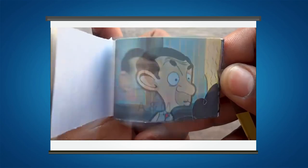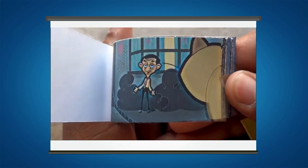Of course, with the flip book, you get to hold the movie in your hands and control it yourself.